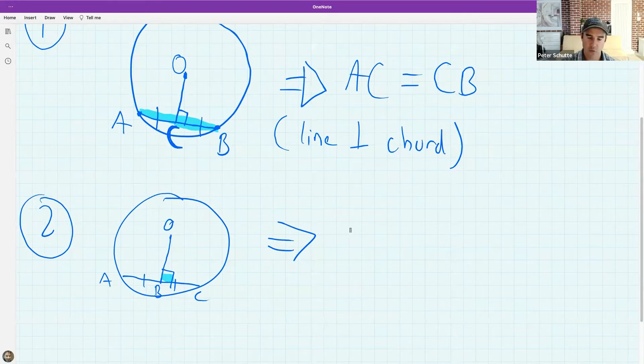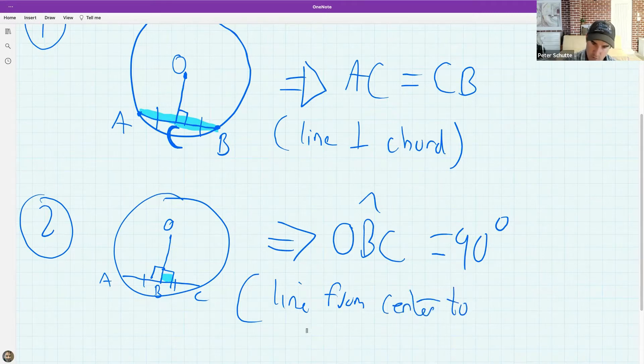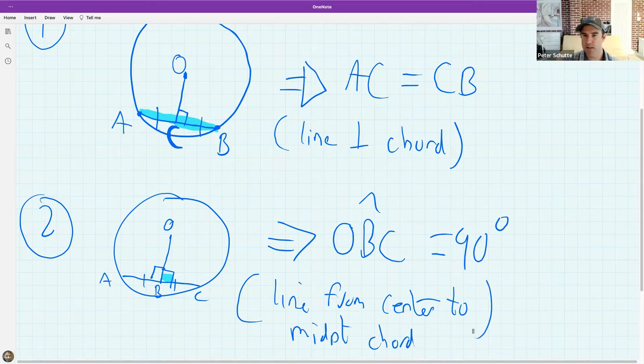Comlethu, you're on the money. What we know is that angle OBC equals 90 degrees — the line from the center to the midpoint of a chord is perpendicular. The shorthand reason is: 'line from center to midpoint chord.' Ntando's got it as well.